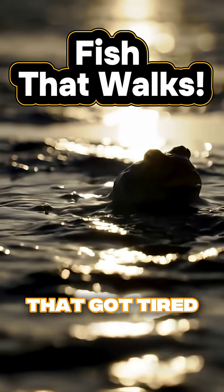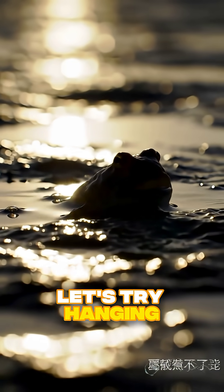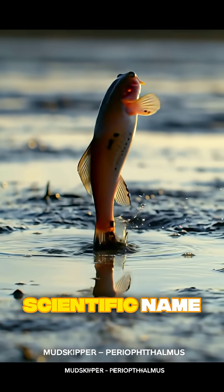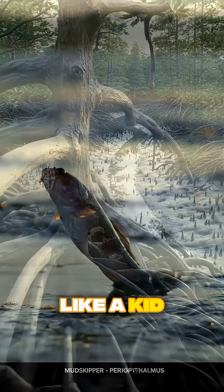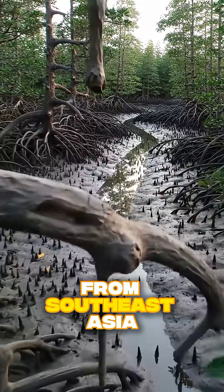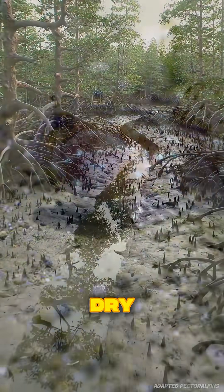Imagine a fish that got tired of living the ordinary underwater life and thought, you know what, let's try hanging out on land. That's the mudskipper, or by its scientific name, periophthalmus. This fish can swim, walk, even climb and hop around in the mud like a kid let loose during a rainy day. You'll find it in mangrove swamps from Southeast Asia all the way to West Africa, places that are more muddy than dry.